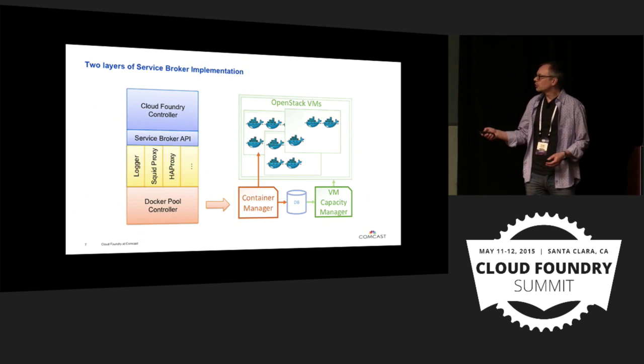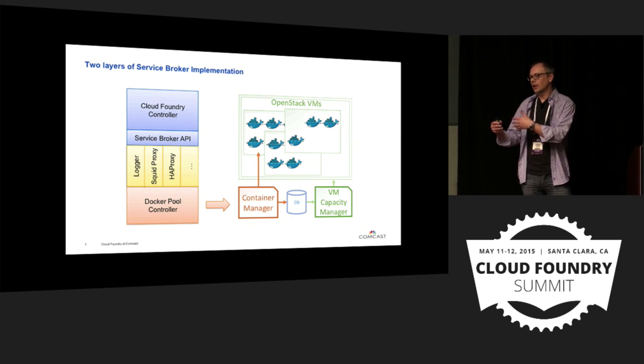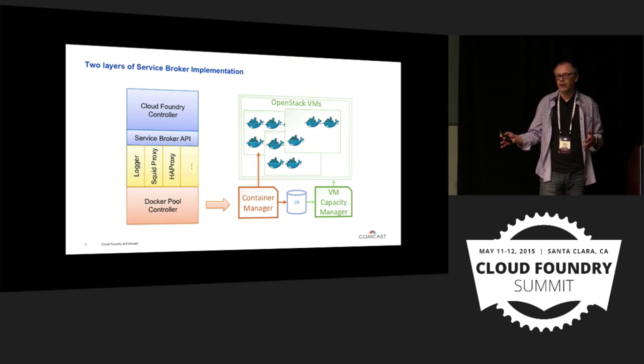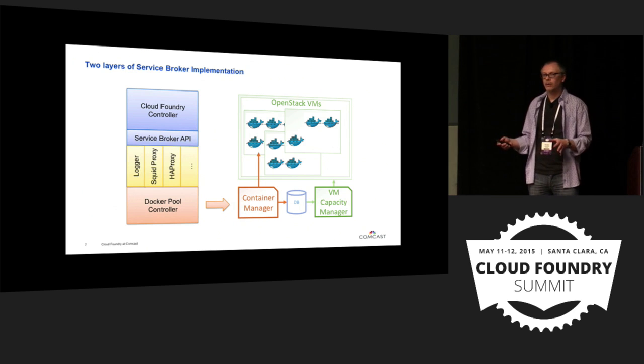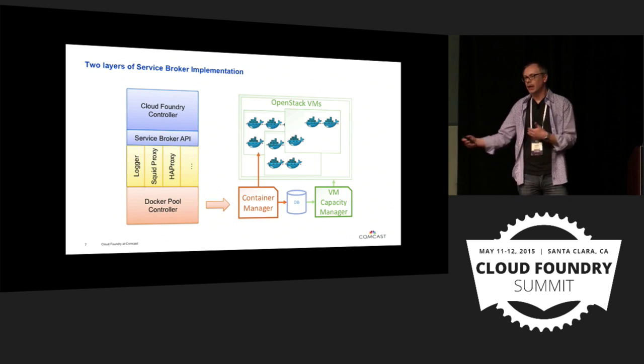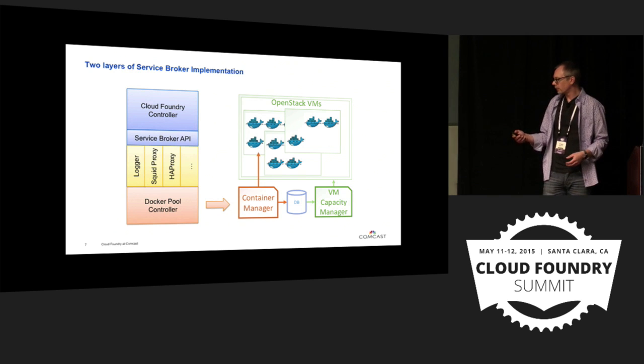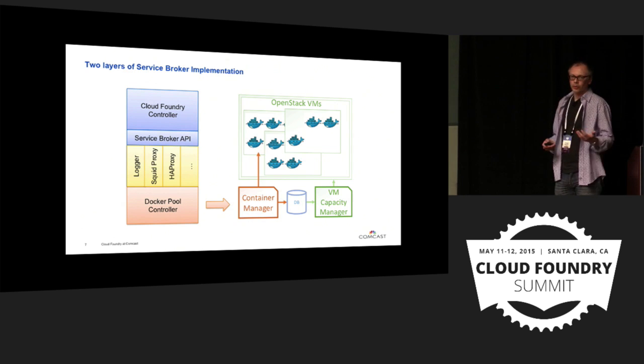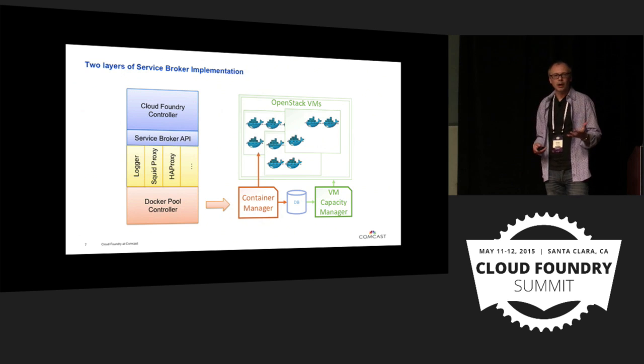The capacity manager evaluates the capacity of the pool and ensures that at any point in time we have enough resources to spin up more services and more containers. This way we don't need to wait for a new VM to boot — we already have pre-provisioned enough resources for the next few services to start. The container manager is the core of the solution: it is responsible for spinning up new Docker containers and services inside those containers, or tearing them down based on requests from the consumer of the resource.